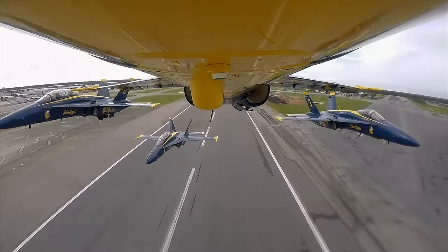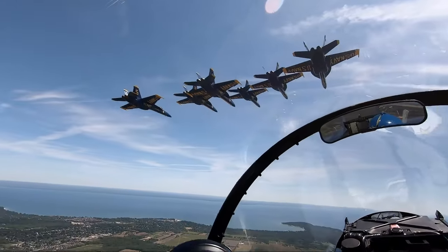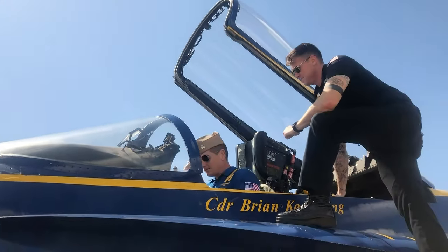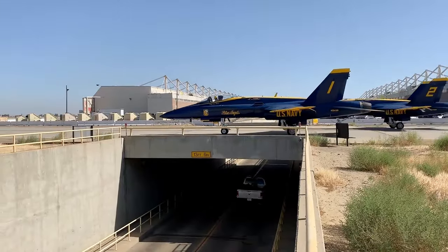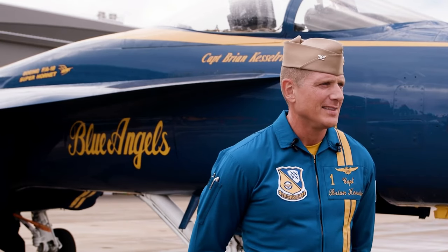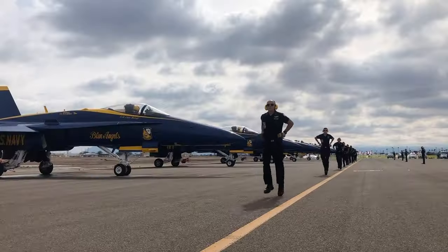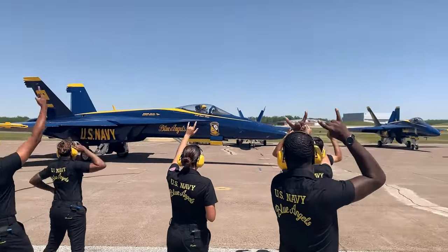The four diamond pilots serve two-year tours, and the solo pilots serve three. Number one serves two years. Before their first year begins, they shadow the outgoing boss for a few weeks, and are then mostly trained by number two, who will be in their second year. As the flight leader and commanding officer of the squadron, the Boss is responsible for flying and leading the demonstration, as well as managing the 150-plus men and women that make up the Blue Angels' pilots, maintainers, and additional personnel.